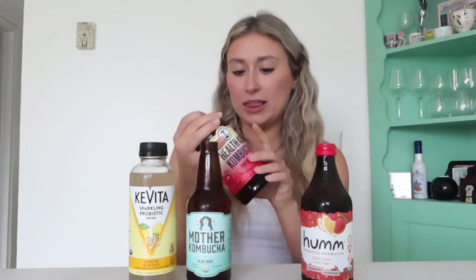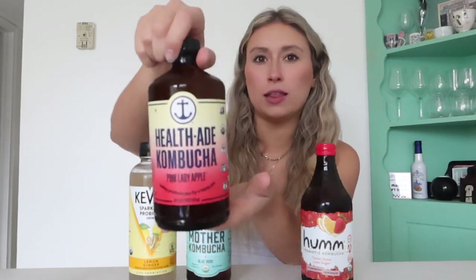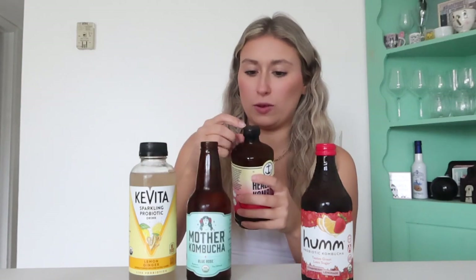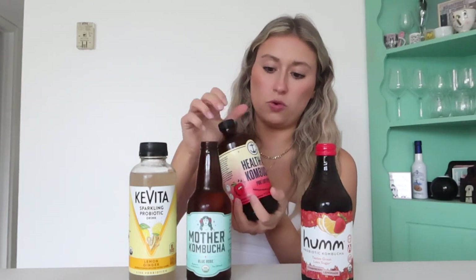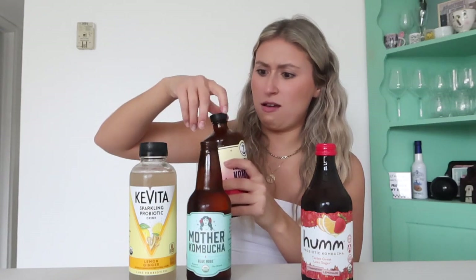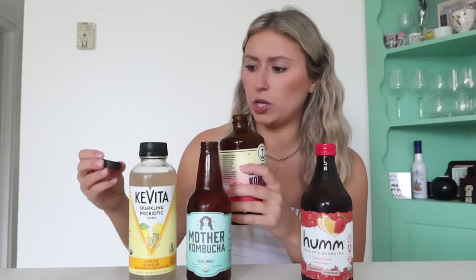Next is Health-Ade Kombucha, which is the Pink Lady Apple — probiotic tea for a happy gut. I feel like this one needs to be shaken a little bit. All right, let's take the top off. It's a cool glass. Oh my god, I thought it was about to explode!